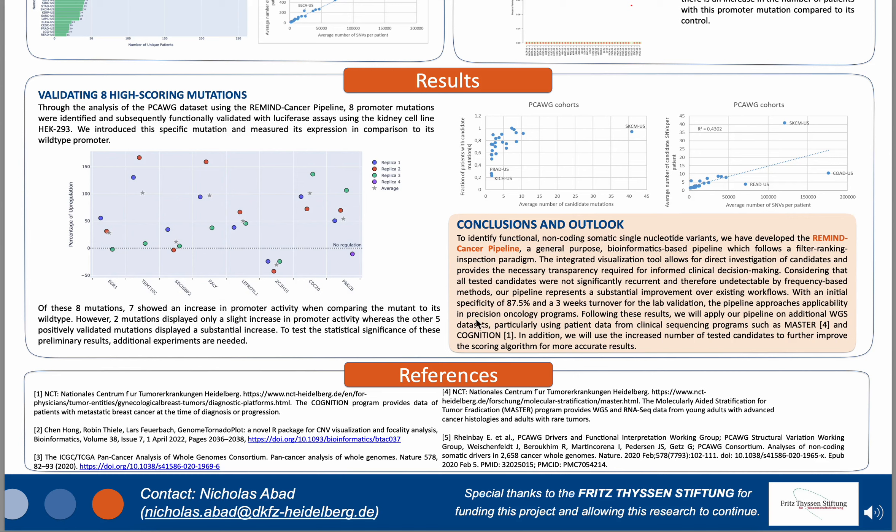To test the true statistical significance of these preliminary results, however, additional experiments are needed. In conclusion, I presented the Remind Cancer pipeline, which identifies functional non-coding SNVs following a filter-ranking-inspection paradigm. The integrated visualization tool allows for direct investigation of candidate promoter mutations and can be used for more informed clinical decision making. With an initial specificity of 87.5% and a three-week turnover for lab validation, the pipeline approaches applicability in precision oncology programs. Considering that all tested candidates were not significantly recurrent and therefore undetectable by frequency-based methods, our pipeline represents a substantial improvement upon existing workflows. Thank you for listening.